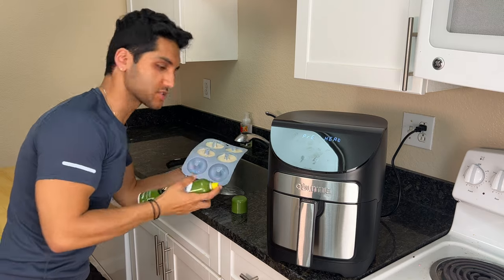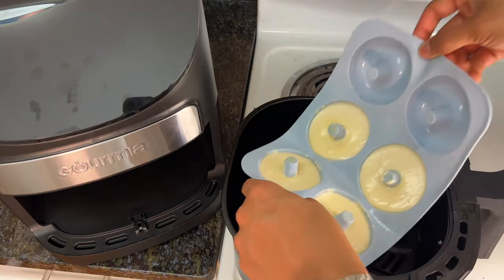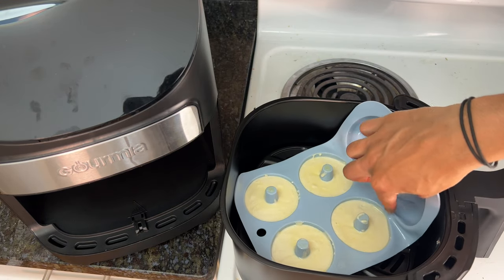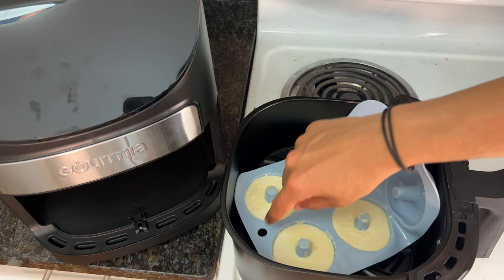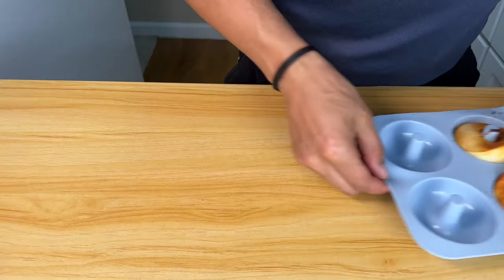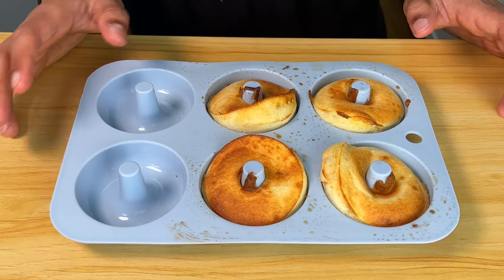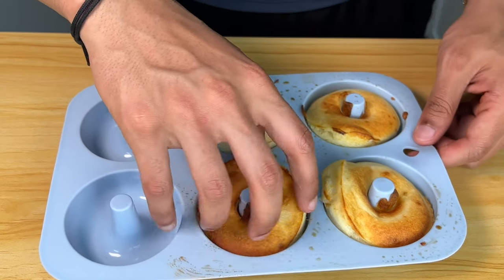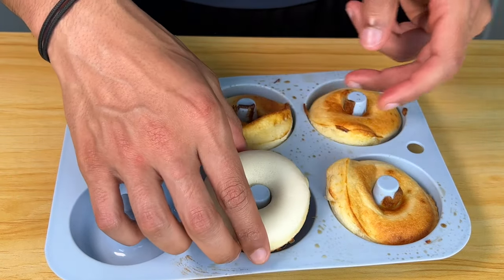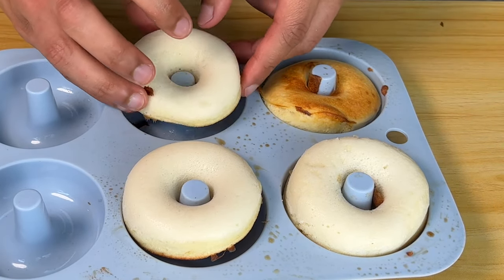Oil spray because I want the tops extra crispy. Air fryer's preheated — we're only making four bagels, which is perfect. Seven minutes. When they first come out of the air fryer, they look deformed, the bottoms are soggy and the tops are crispy. So you've got to flip all of them over — and they flip so easily because nothing sticks to the silicone.